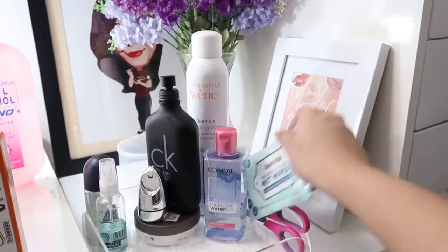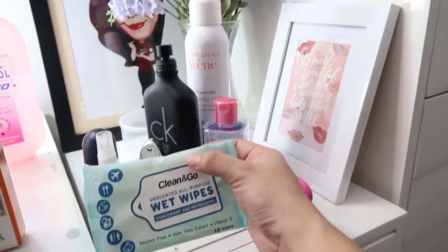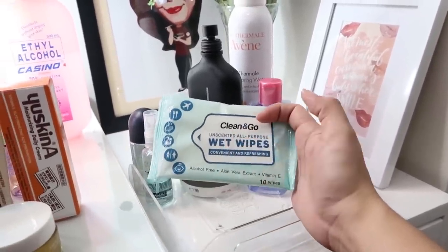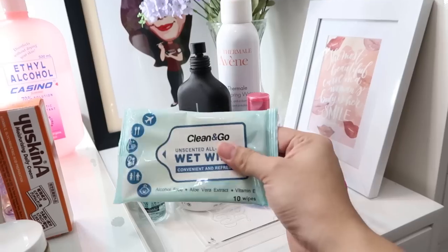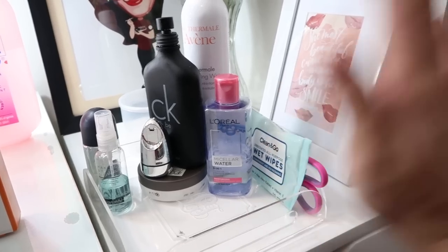I recently discovered these Clean & Go Wet Wipes from National Bookstore. They are super duper soft, unscented, and all-purpose — perfect for removing makeup. They're alcohol-free and have aloe vera extract and vitamin E. I also have scissors here for when I need to cut my lashes.